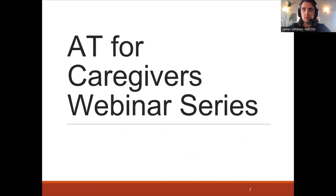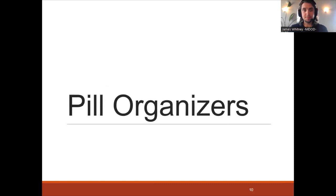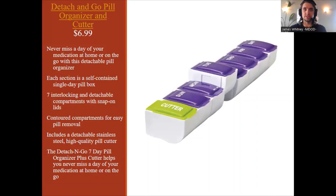With that, let's dive into episode two of our AT for Caregivers webinar series, which is all about health management and medication adherence. First, we're going to talk about medication management, starting with pill organizers.